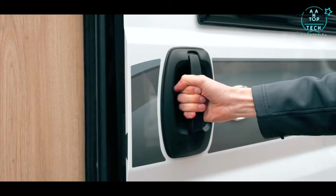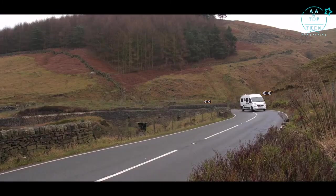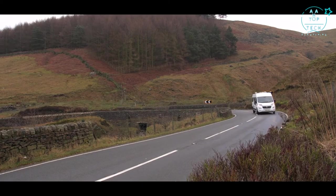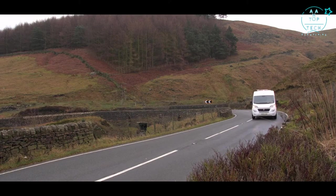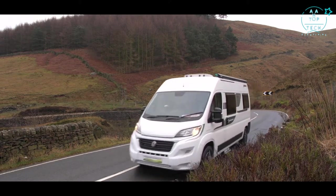Fully opening barn doors at the rear and sliding side panel entrances both make for easy access. On top of the standard specification of the AutoQuest CV, Glossop Caravans has brought a huge selection of additional amenities to create an outstanding vehicle.